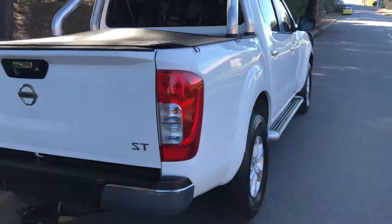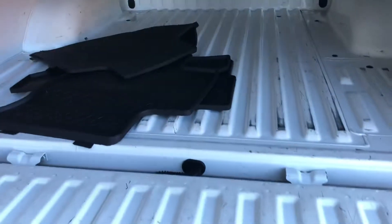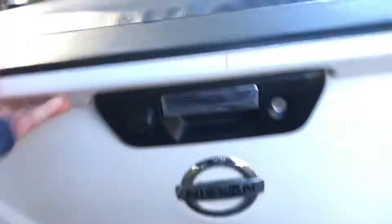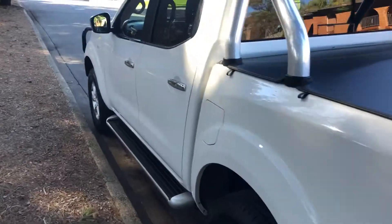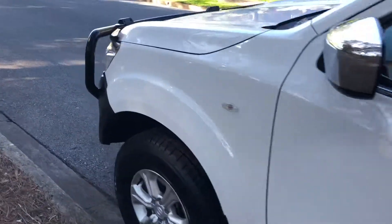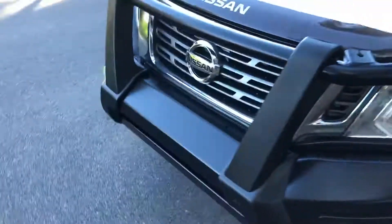Sports bar, soft cover. Get your rubber mats in the back there — loads of space in the tray. Efficient on diesel. Three and a half tonne brake tow capacity.